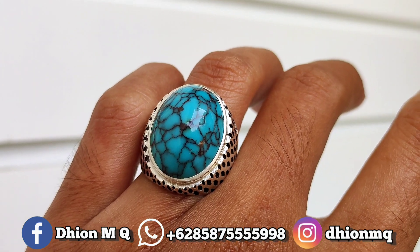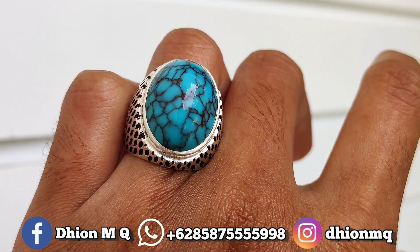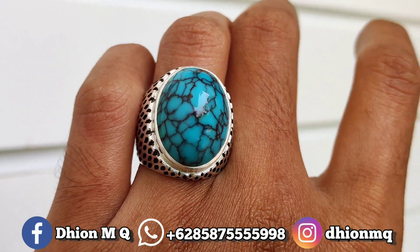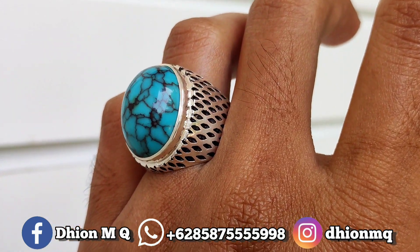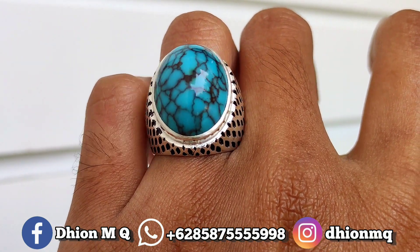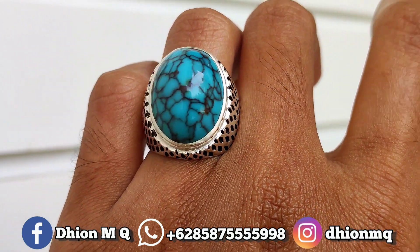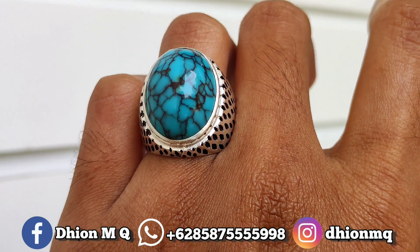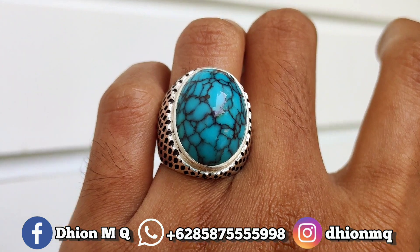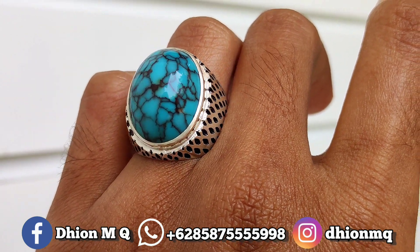Kemudian untuk penampakan di jarinya kurang lebih seperti itu. Dimensi medium, tapi tidak terlalu besar dan juga tidak terlalu kecil. Sangat cocok sekali, dipakai buat harian, dipakai buat ngantor juga sangat pas. Silahkan dinilai sendiri untuk detail warna batunya, detail uratnya, serta detail ringnya. Batu tidak ada cacat, full mulus dan juga kinclong.